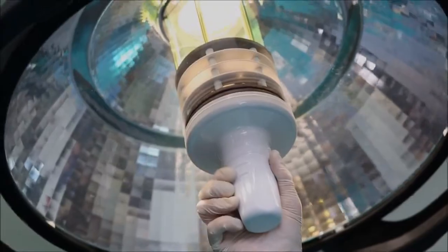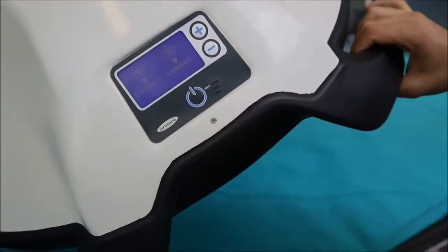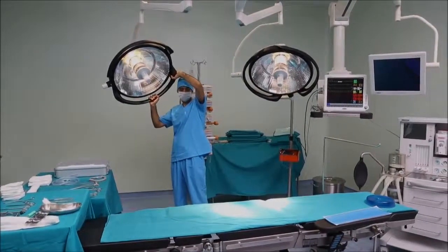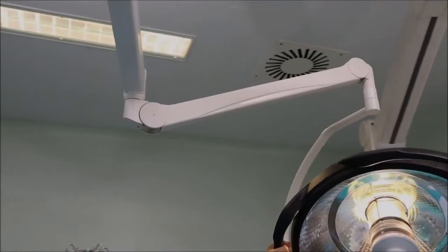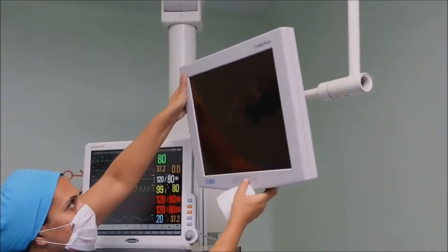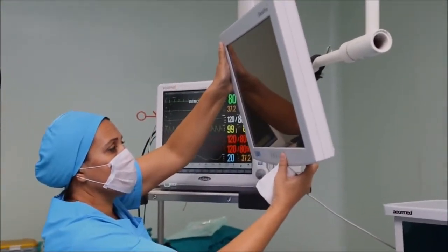Surgical lamps. Closest to the color temperature of daylight. Special adjustable light intensity for surgical intervention. Unshadowed and focusable lighting. Flexible mobility and a comfortable fit arm system. For educational purposes, a recordable camera and monitor system.